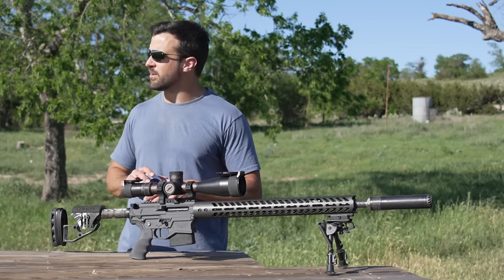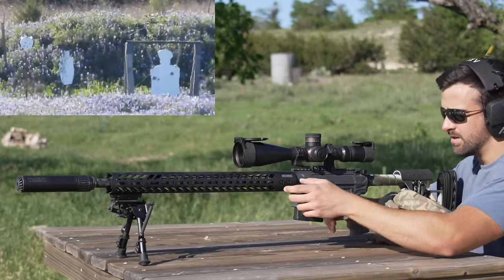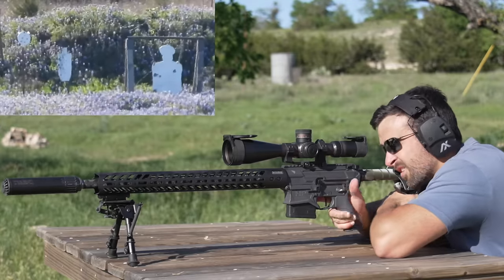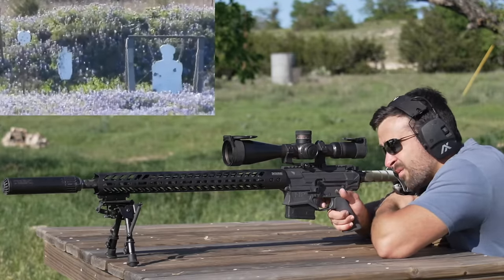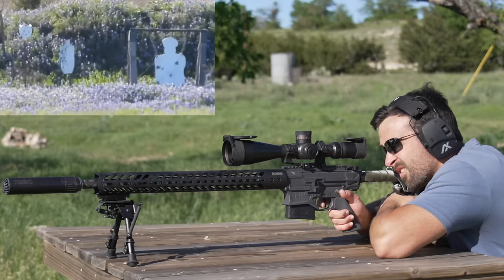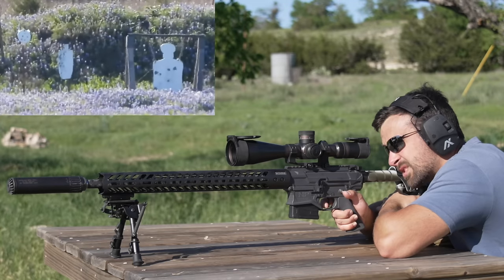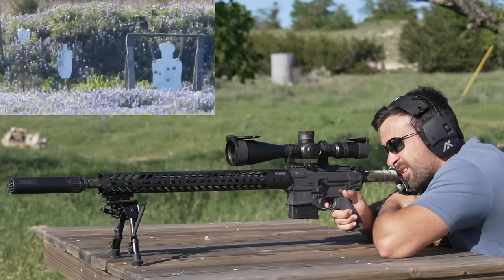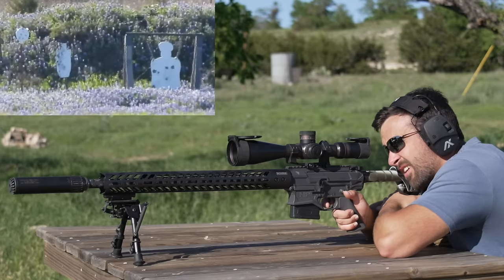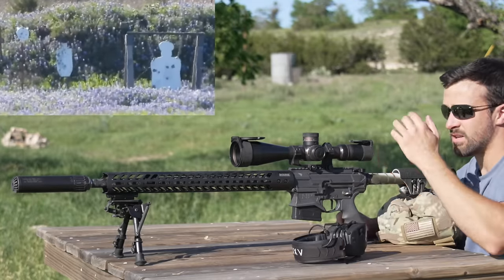All right, 526 yards — let's try 2.9 mils, wind seems pretty dead at the moment. Hopefully we start center punching it a little better. Let's move over to that silhouette to the left — it's on a slight tilt so not getting all of it, but we'll try. All right, let's get ambitious and try for that eight-inch popper to the left of that. That is money — 526 yards is child's play for this. Let's go to 770 yards.